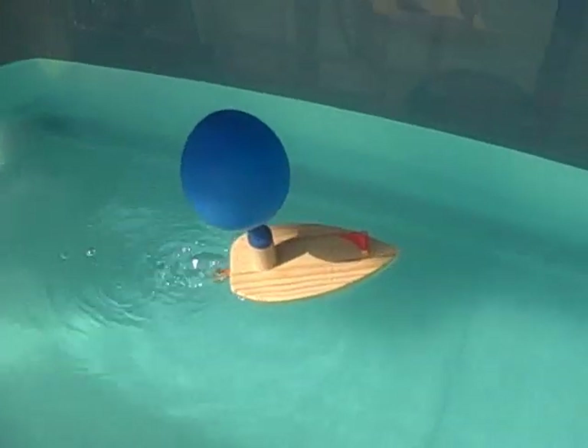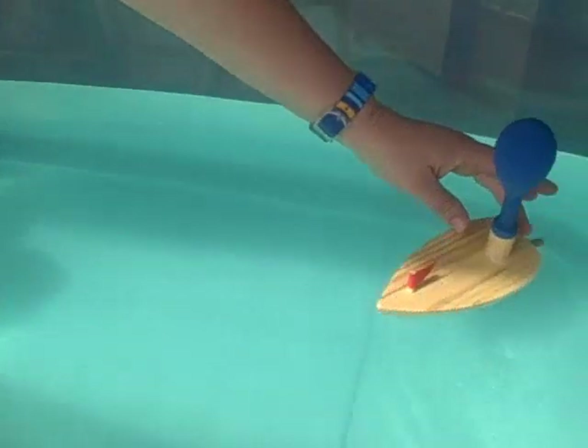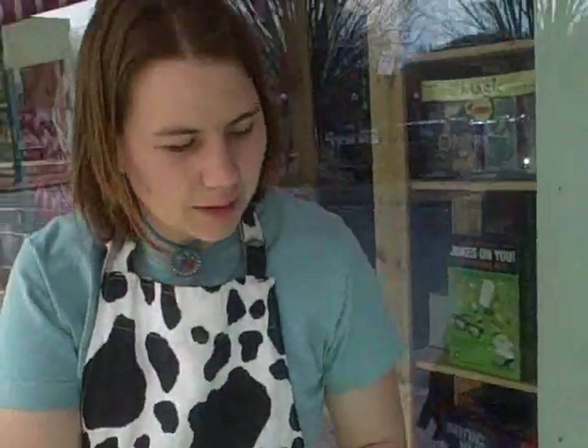So this is great for the tub, for the pool. What age of a child would you recommend the balloon boat for? I would say that a child as young as five probably could get the balloon blown up. A child as young as three is going to enjoy watching it, but you would definitely want some supervision.